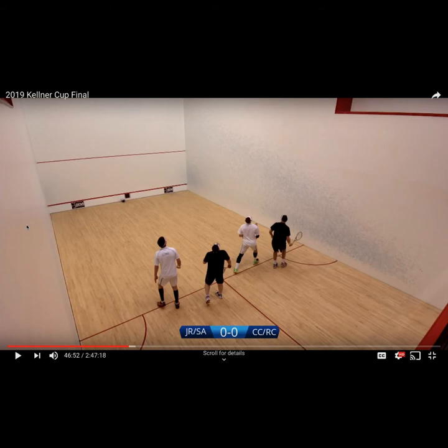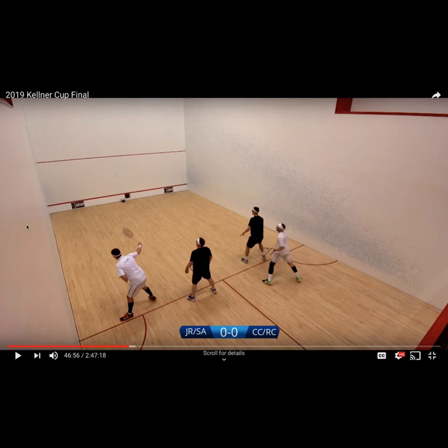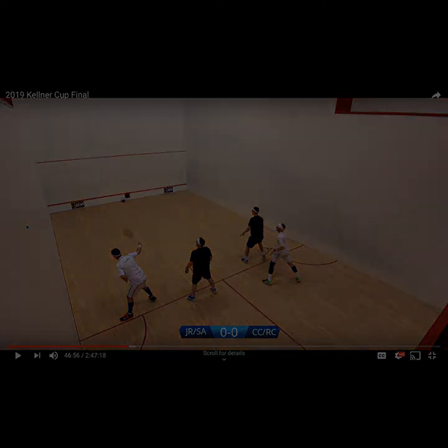Lastly, here's another example of Chris crossing — pay attention to his feet. As mentioned, it's a very efficient way to get in the right position, taking just two steps. This match has a lot of good learning markers so I recommend looking it up on YouTube. Hopefully these examples give you more clarity on positioning and crossing. Feel free to reach out with any questions or topics for future episodes. Don't forget to share and comment — see you guys next week for episode three!